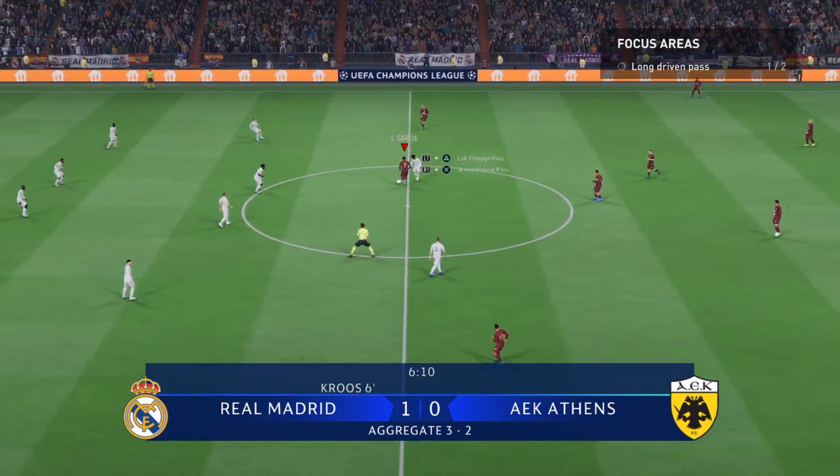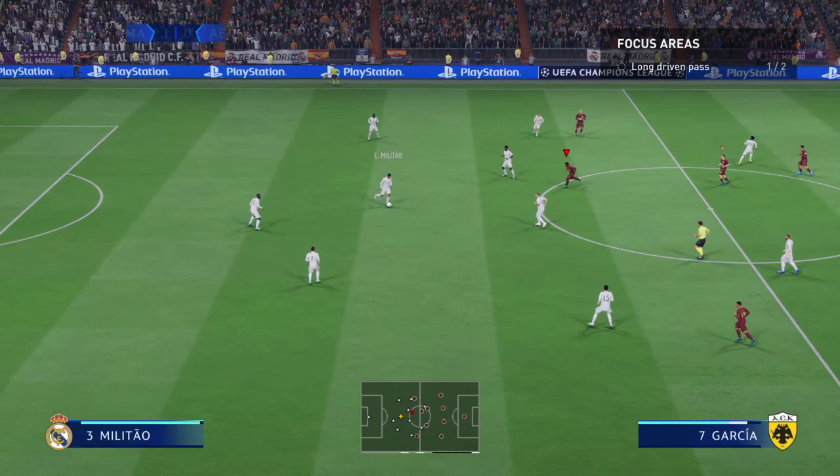Plenty of goals if you look at the aggregate — 3-2 here.